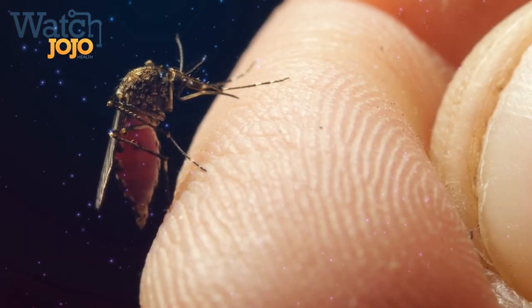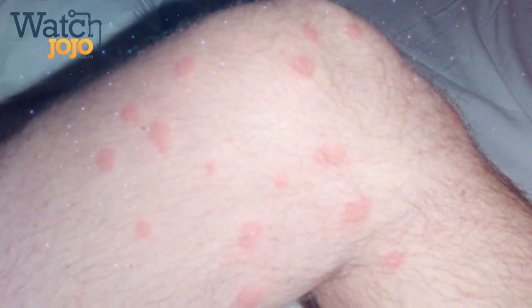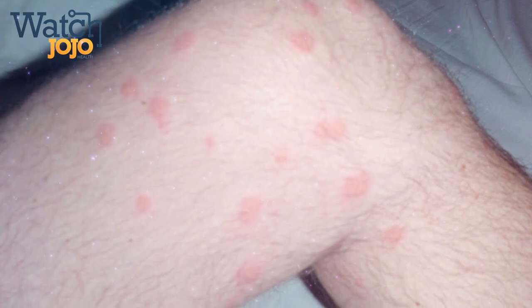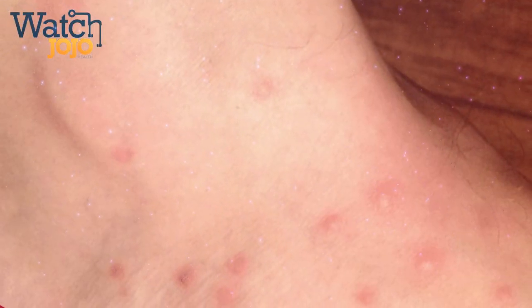If you're wondering if your bug bite is from a flea instead of another insect, here's what you need to look out for. Although you can be bitten by a flea anywhere on your body, they're more likely to attack your feet, ankles, and legs since they're closer to the ground. These bites are tiny red spots surrounded by a red halo, which can often look like hives and predominantly arise in clusters.